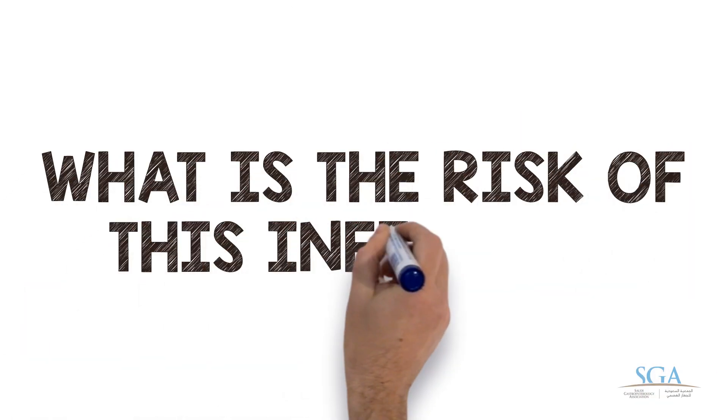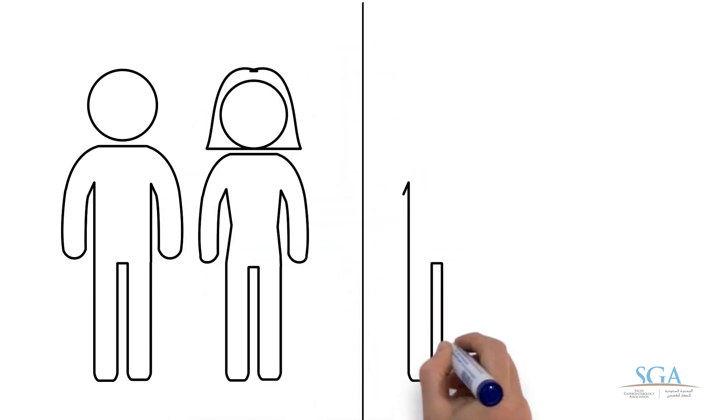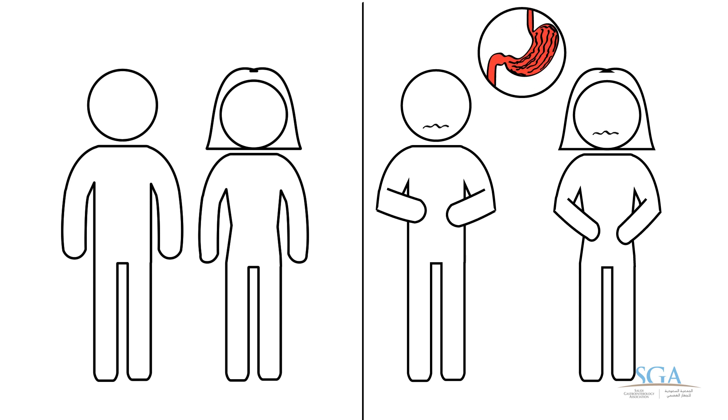What is the risk of this infection? In many people, the infection does not lead to health problems. In some people, it can lead to peptic ulcer or stomach cancer. We do not know why it causes trouble in some people and not in others.